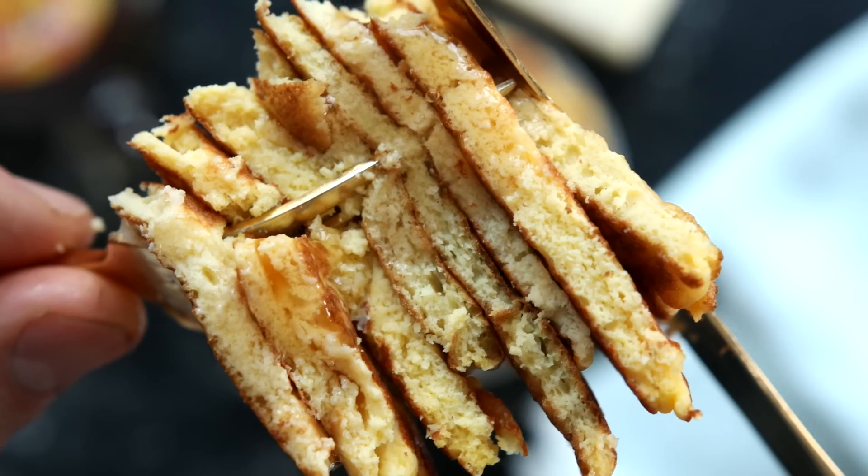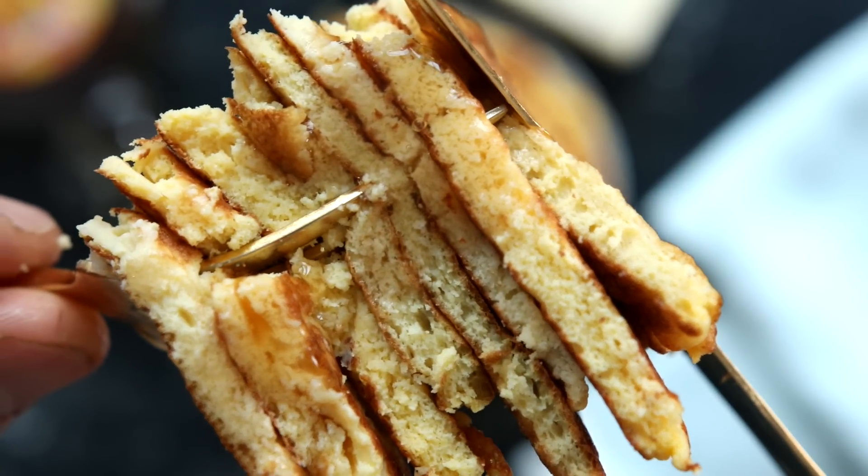As always, for more information about today's pancake recipe, check out the video description below. I hope you enjoy them.